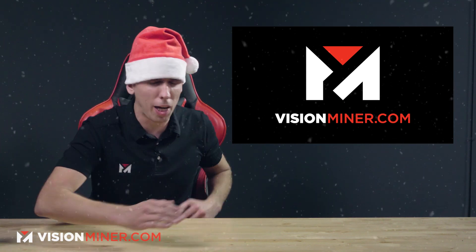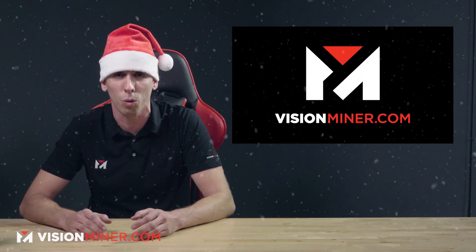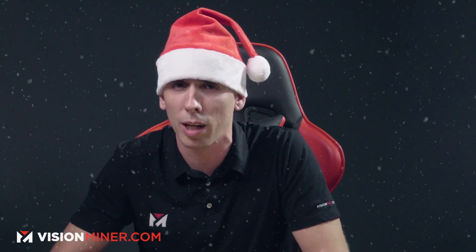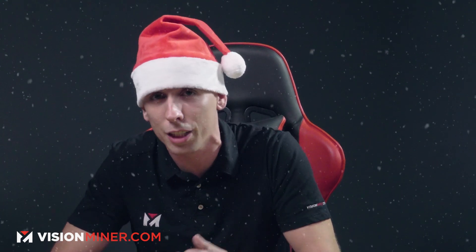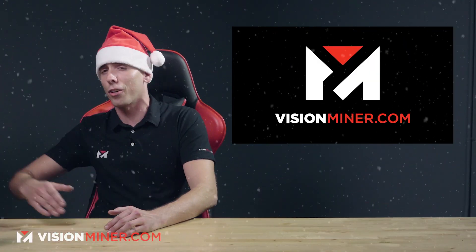Welcome back to Vision Miner 3D printing news. This week we've got Porsche, GM, Cadillac, and BMW doing all sorts of stuff in additive, along with 3D printed uranium, ceramic turbines being printed in orbit, edible things, and a few other things. But firstly, from the whole team here at Vision Miner to you, your friends, your family — Merry Christmas, Happy New Year, and thanks for being with us. Whether you're a customer or you're out there liking, subscribing, and sharing these videos, we wouldn't be here without you and we love you for it. So thank you very much for watching and let's get right into it.